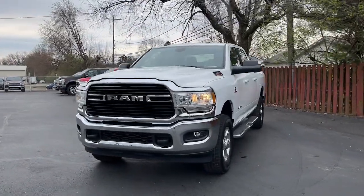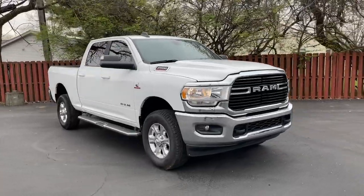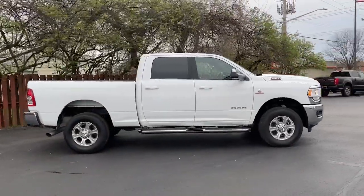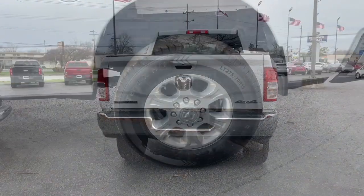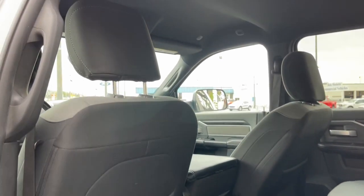Picture yourself in the 2021 Ram 2500. This vehicle is an outstanding buy with fewer than 60,000 miles on the odometer. The Ram 2500 has what it takes to get the big jobs done right. It's infused with heavy-duty capability, connected, convenient, comfortable, and built to last.